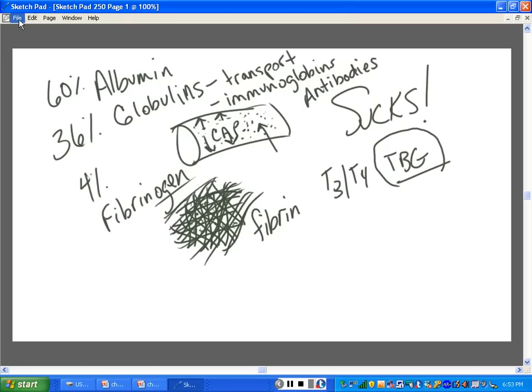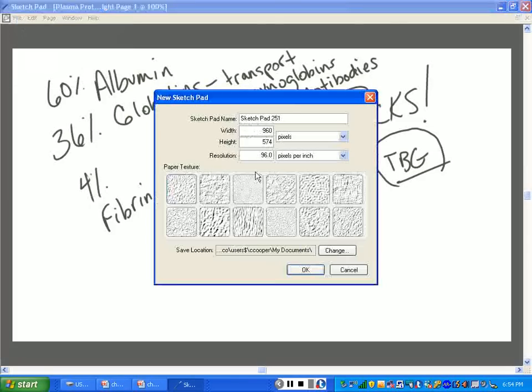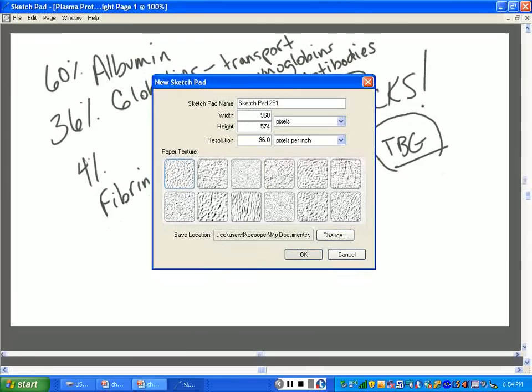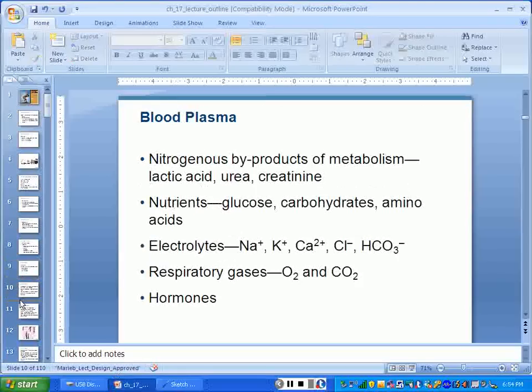The 2% of plasma that's other solutes includes hormones, enzymes, gases, electrolytes, nutrients, and waste products like urea, creatinine, and lactic acid. We'll talk about these things more later.